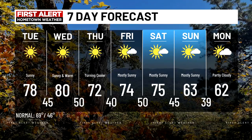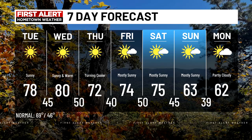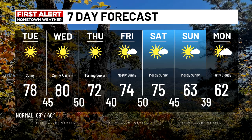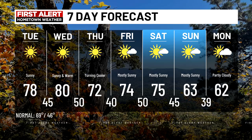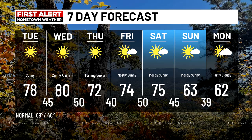Your seven-day forecast: sunshine today, Wednesday, and Thursday. Temperatures close in on 80 on Wednesday, then the front comes through and knocks our temperatures down into the low to mid-70s. We bump back up Friday and Saturday, and then that next front comes through, knocking temperatures down into the low 60s for highs by Sunday and Monday.